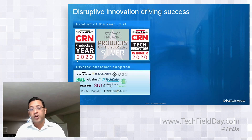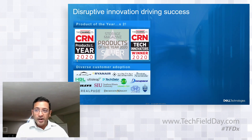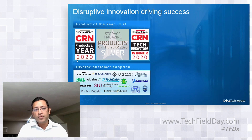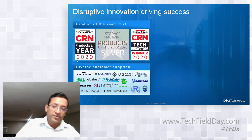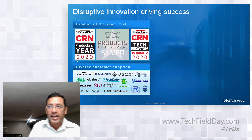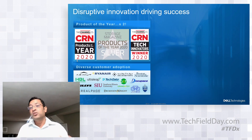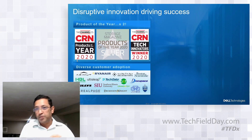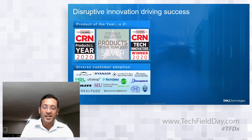From a customer adoption perspective, as Shannon talked about in her session, it is the fastest growing new architecture. We haven't released the Q2 numbers, but it has been 4x quarter-over-quarter growth. Some key metrics we are seeing: roughly 20% of PowerStore customers are actually net new to Dell — that's new acquisition. A similar number is repeat customers, so people who buy PowerStore buy more PowerStore, which is a good sign.